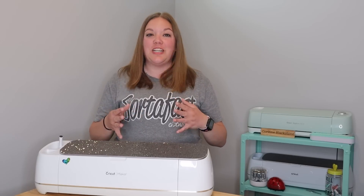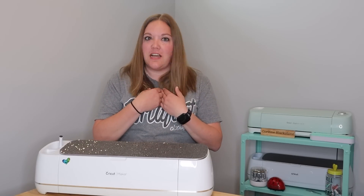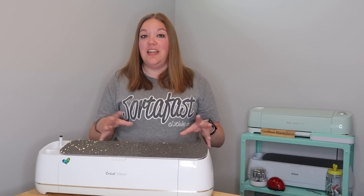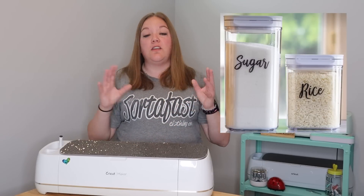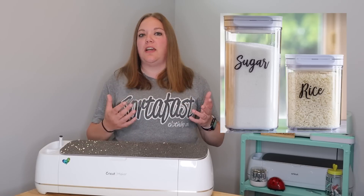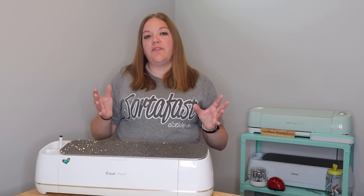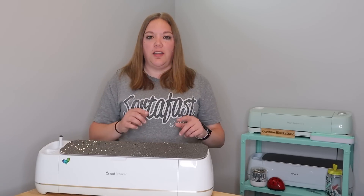I don't know if you guys have ever watched a show called The Home Edit on Netflix, but I'm obsessed with it — it is so fun to watch them organize people's homes. They have a Cricut and they use it to label their pantry items, closets, and all sorts of things. So I highly recommend seeing if there's a local organizer in your area and getting with them. Make some examples and show what labels you can make to see if that's something they're interested in partnering with you on.